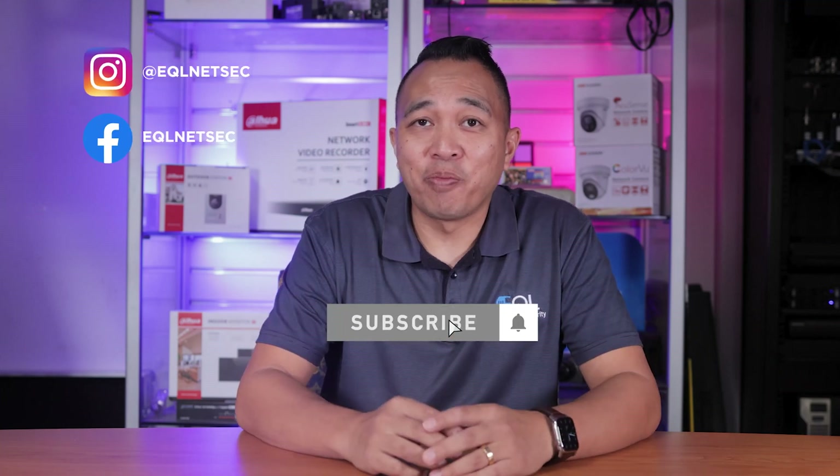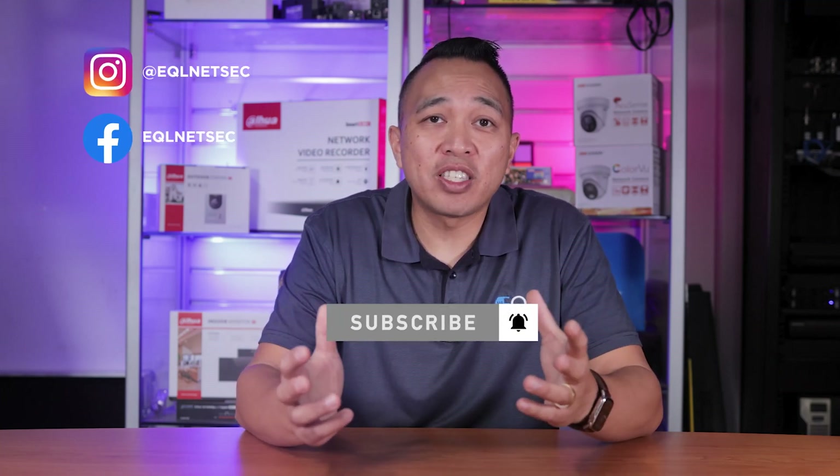On that note, that's it for this video. If you found this video informative, don't forget to give us a thumbs up. Hit us up in the comment section below for any questions you may have. At EQL, we're always here to help and support your business.